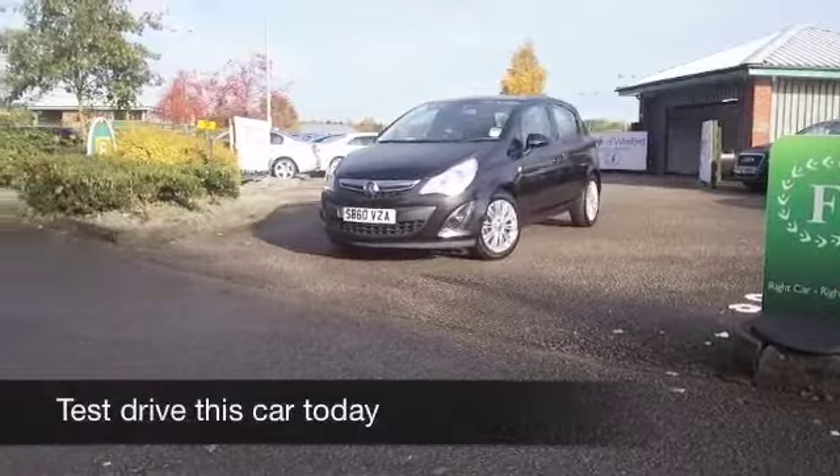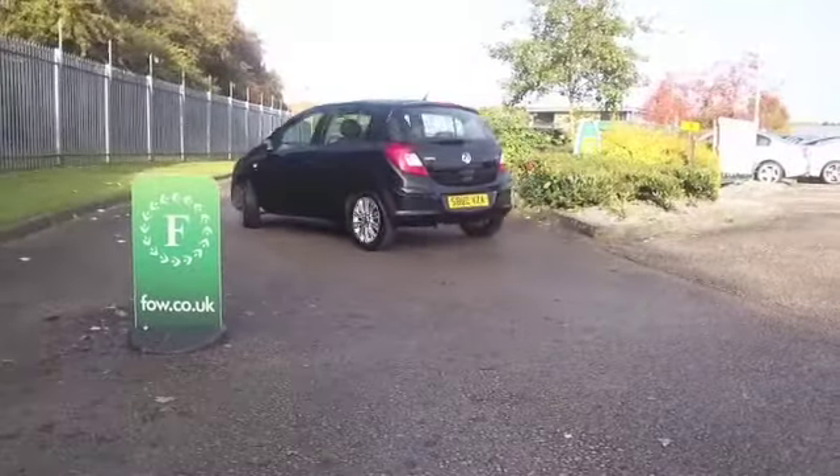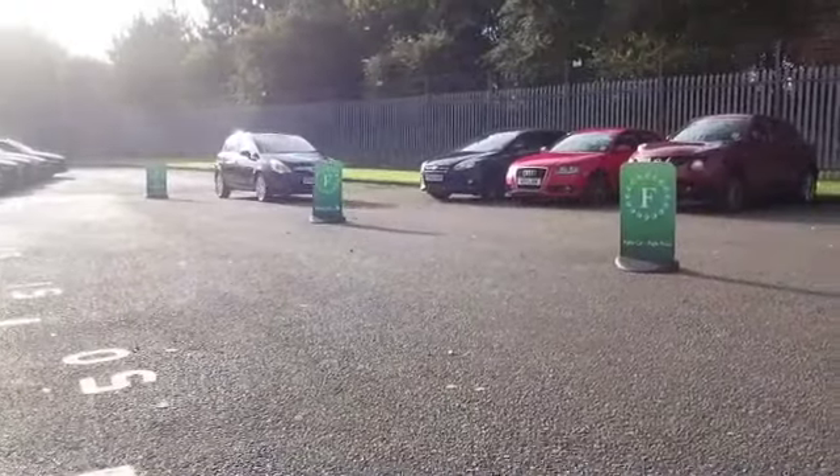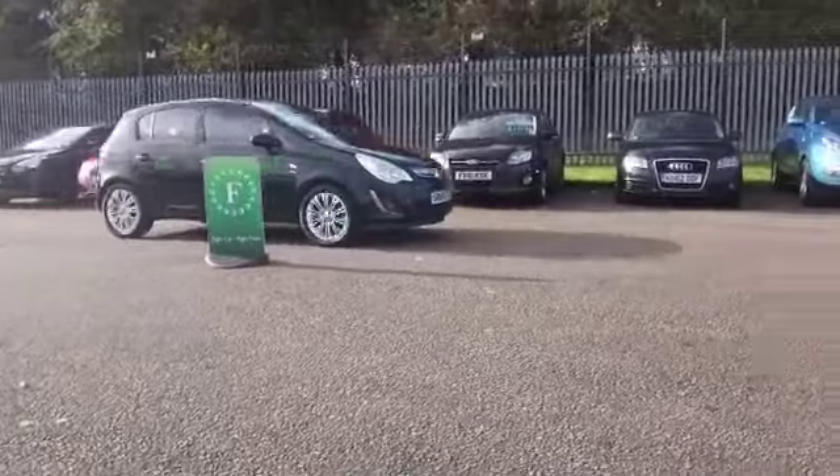This has the benefit of an automatic gearbox, so great fun to drive around town, nice and easy, equally at home on a longer motorway run, and the 1.4 petrol engine ensures that your running costs are going to be under control.